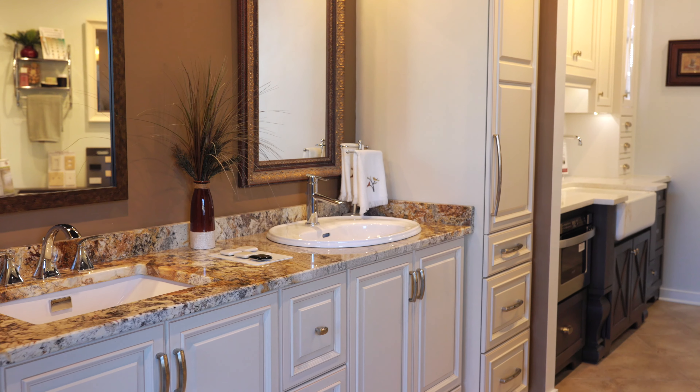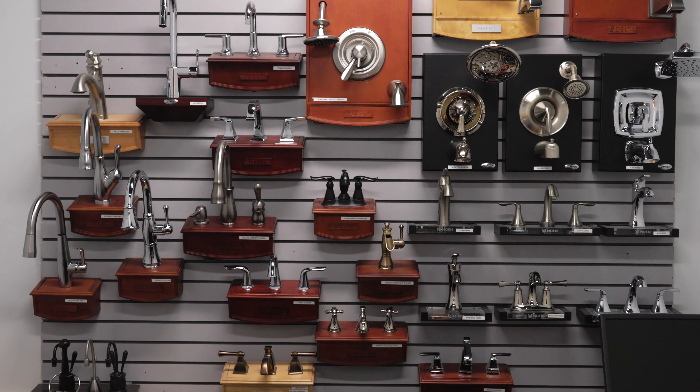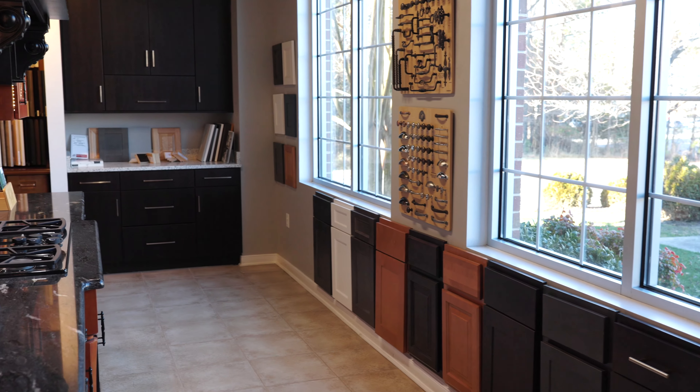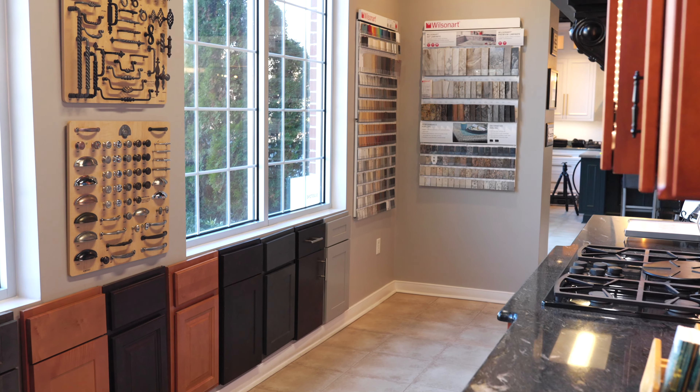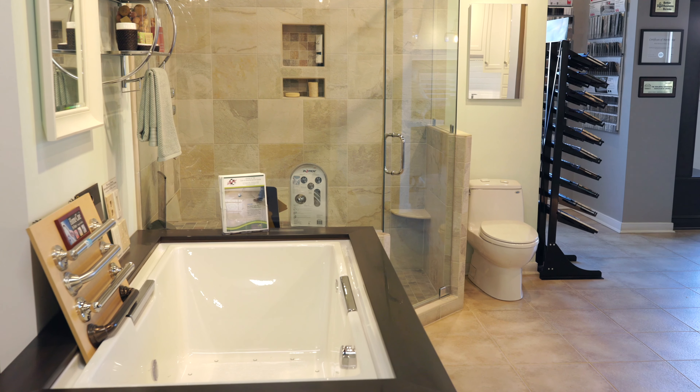For many, the kitchen is the focal point of the home. When you build new with Boone Homes, you'll have the opportunity to team up with Better Kitchens and Baths to customize your kitchen's unique look and feel. And let's not forget about the bathroom — we will work with you to create the bathroom oasis that you've always wanted.